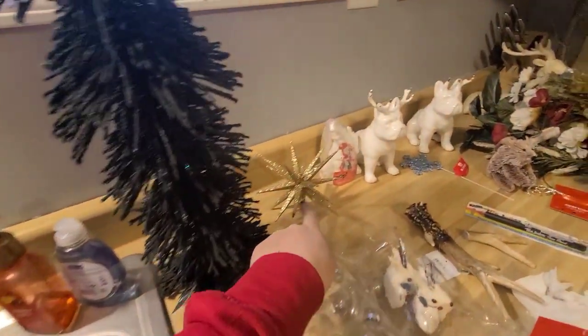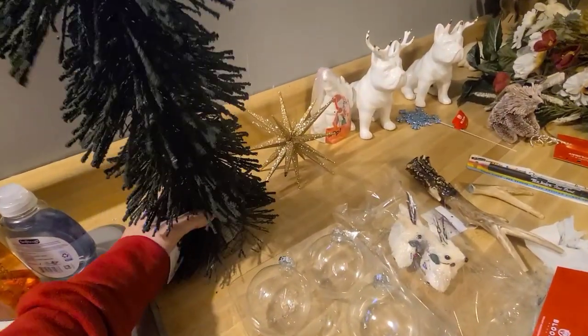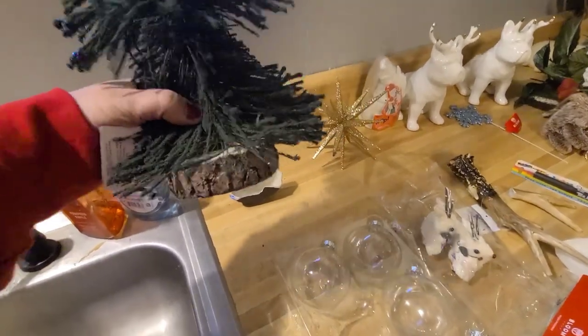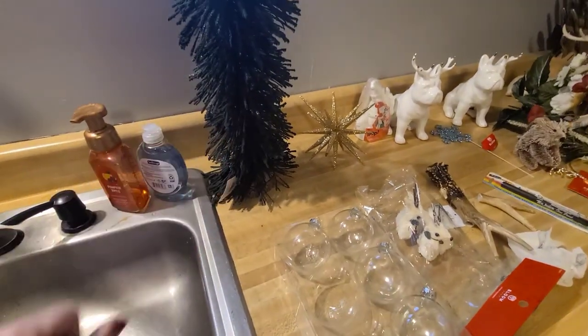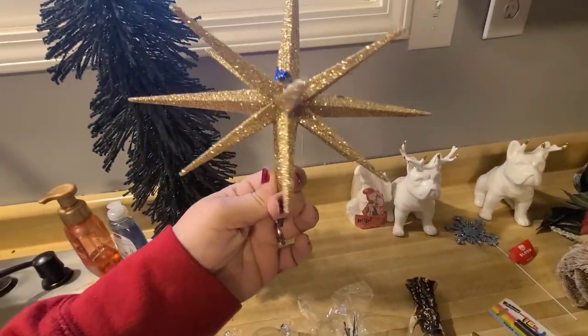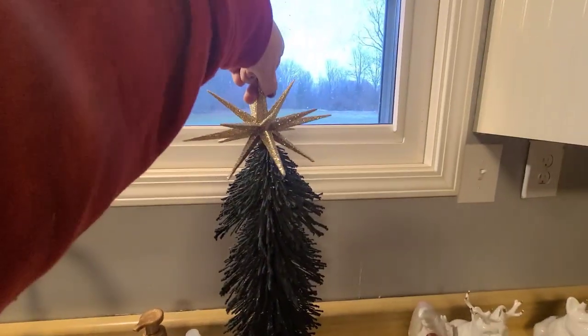First thing is this tree — I think this might go on top of it and it has this little wood stump base. You can see it's broken, and the other piece was actually in a different box than the tree was in. But I think it goes on top like that — you can see the glue on there.